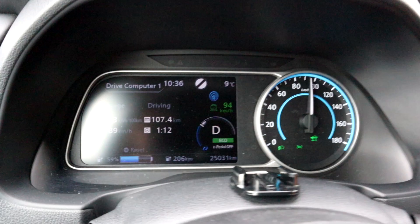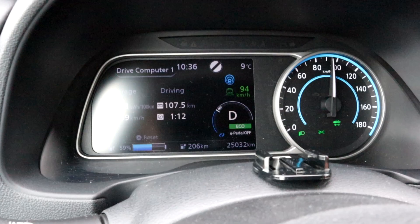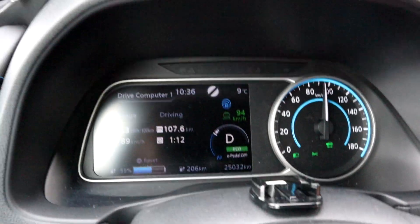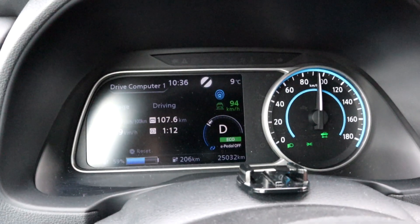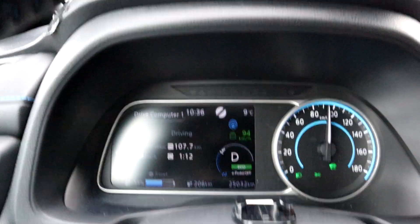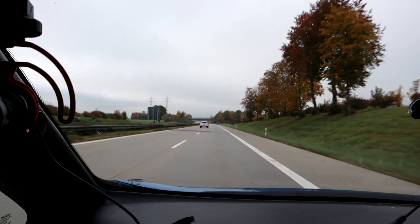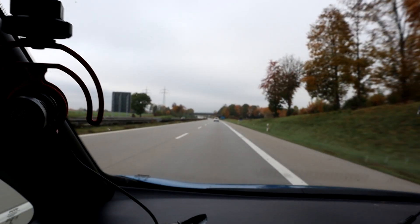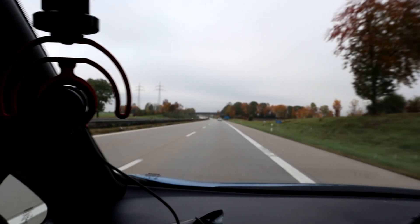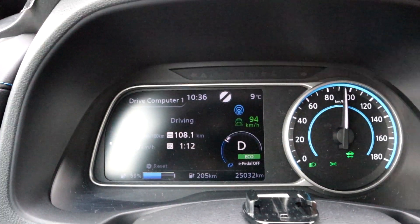At 59% state of charge, we drove 107 kilometers — so that's 214 km for the first half, giving a projected range of 321 kilometers. Not the 335 we calculated before, but still driving. Car display shows 206 kilometers of range. I'll drive to my 50% and then turn around.